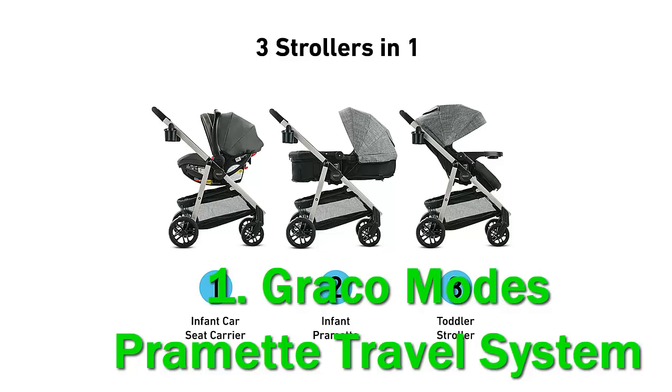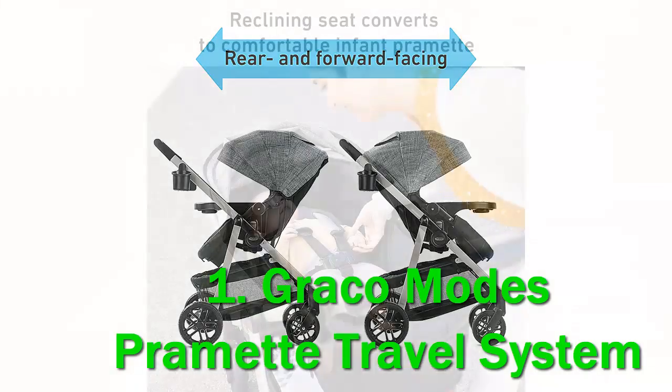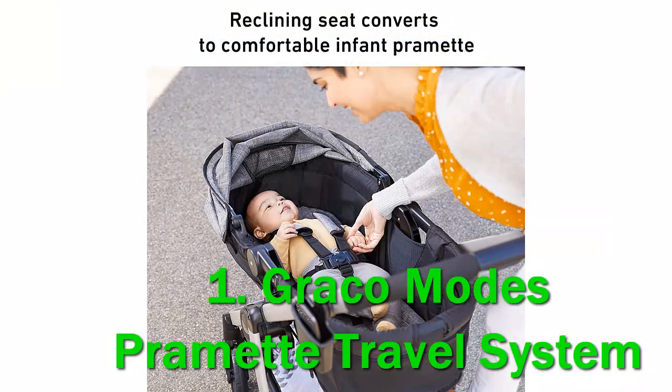As a former travel system owner from when my daughter was an infant, I've experienced firsthand how hit and miss one can be. Our travel system's car seat was great, but the stroller was extremely underwhelming. After spending time with the Graco Modes Promet, I'm really impressed and wish this was a choice I had when we were shopping.